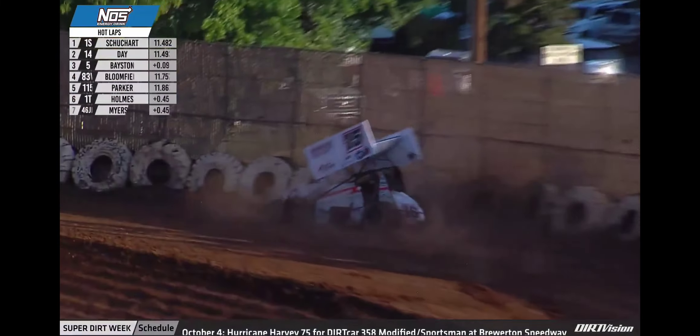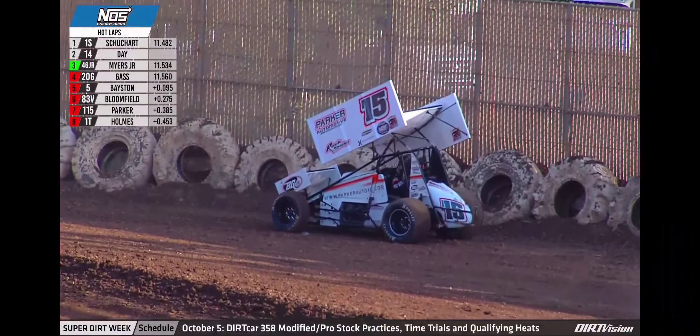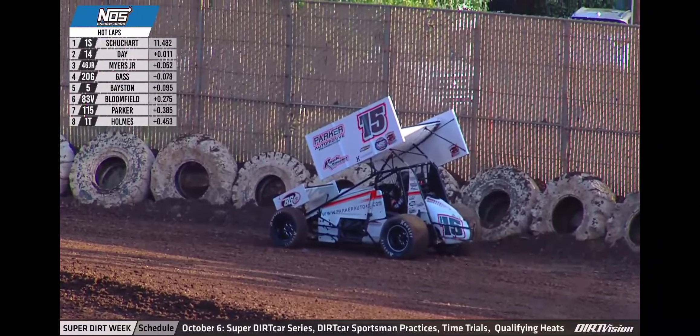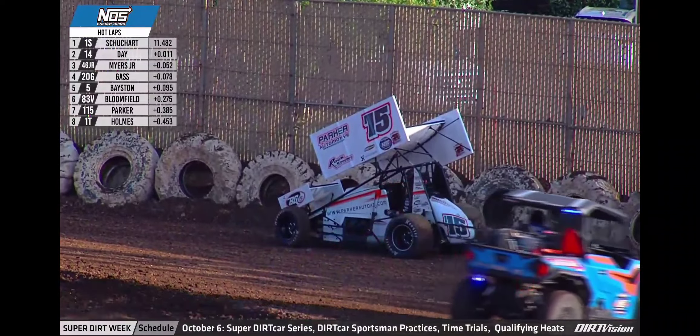Trouble for Nick Parker over the edge of the banking into the wall. Caution on the speedway. Nick Parker blew through the cushion getting into turn number one, dropped over the edge of the banking and made fairly significant contact with the tire barrier up against the fence.